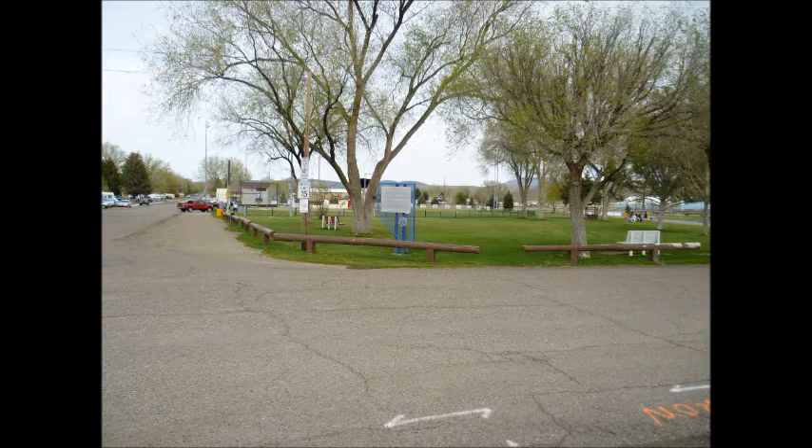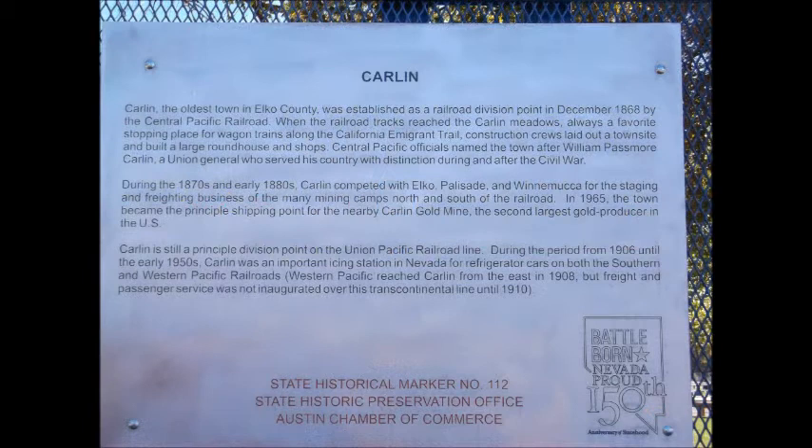Carlin, the oldest town in Elko County, was established as a railroad division point in December 1868 by the Central Pacific Railroad. When the railroad tracks reached the Carlin Meadows, always a favorite stopping place for wagon trains along the California Immigrant Trail, construction crews laid out a town site and built a large roundhouse and shops. Central Pacific officials named the town after William Passmore Carlin, a Union general who served his country with distinction during and after the Civil War.